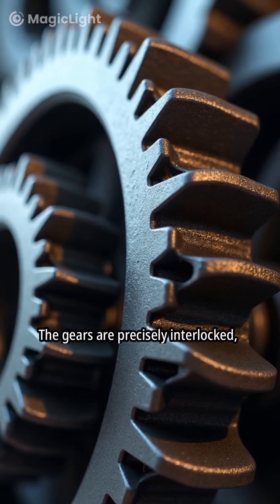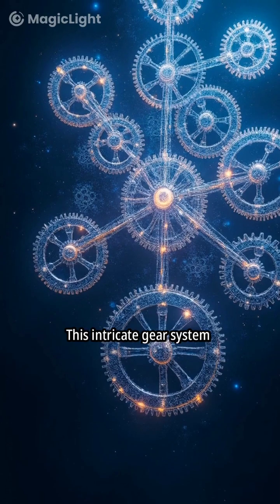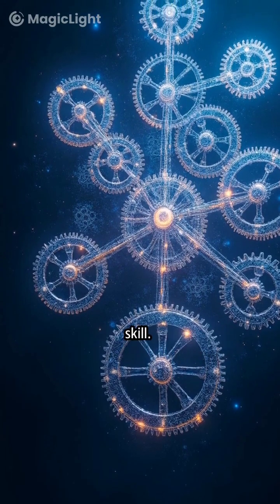The gears are precisely interlocked, showcasing advanced mechanical engineering. This intricate gear system suggests a high level of technological skill.